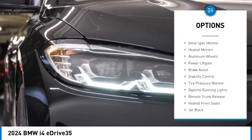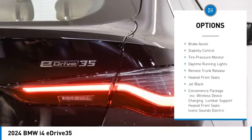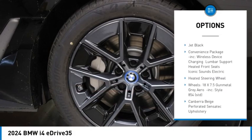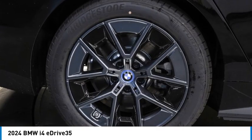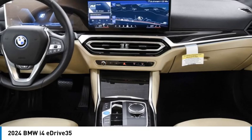Rain sensing wipers, blind spot monitor, heated mirrors, aluminum wheels, power lift gate, brake assist, stability control, tire pressure monitor, daytime running lights, remote trunk release.